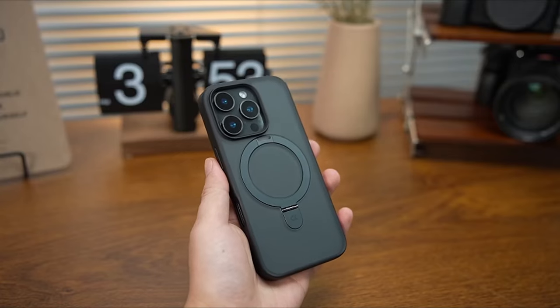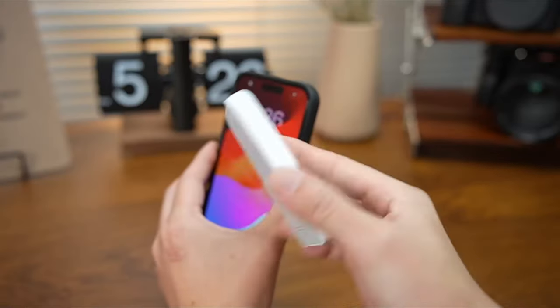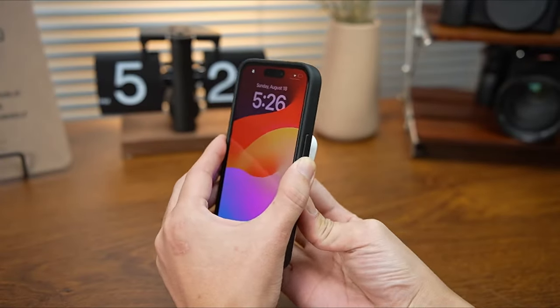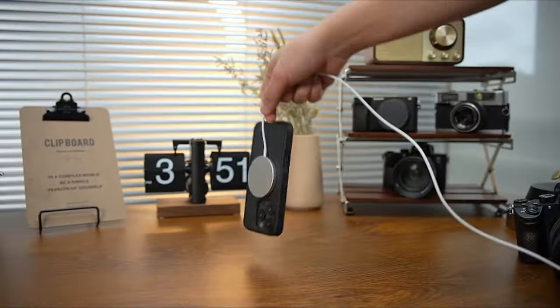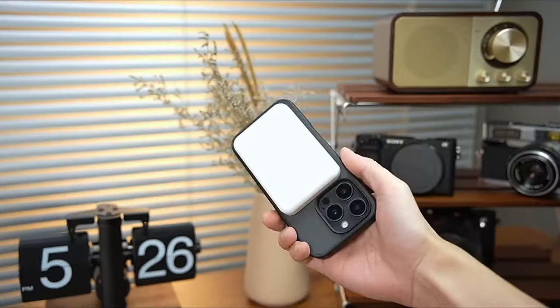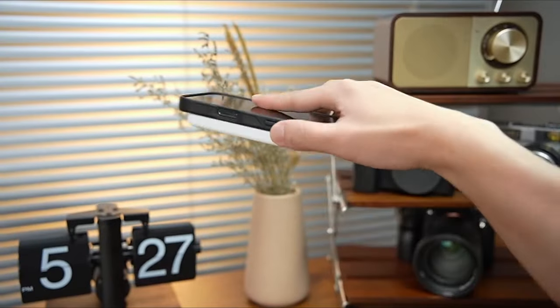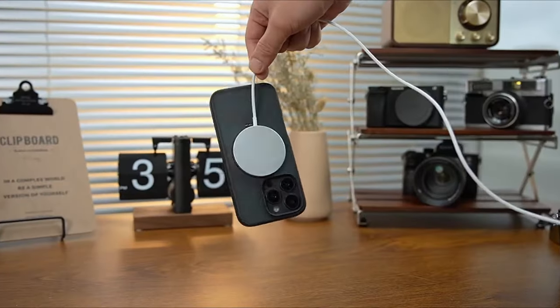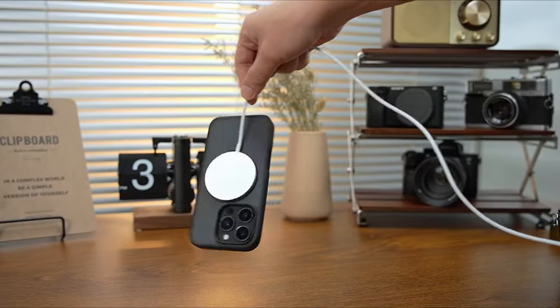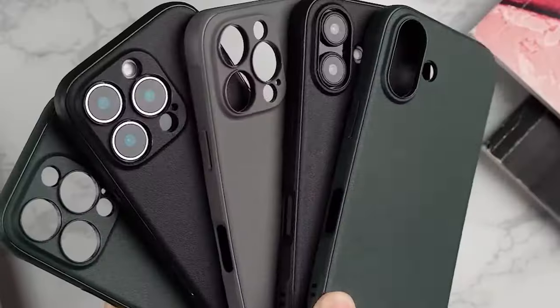Whether you're binge-watching your favorite series or on video calls, you can adjust the stand to the perfect angle. The Magic Stand case also features Casico's Mag Prime Array technology with a ring of 48 magnets, doubling the magnet strength compared to standard cases. This means almost zero power loss during wireless charging — your iPhone charges faster and more efficiently.